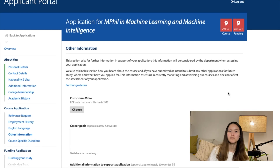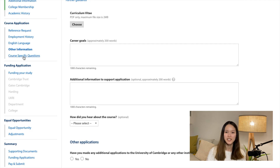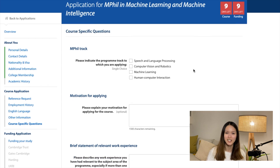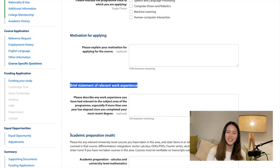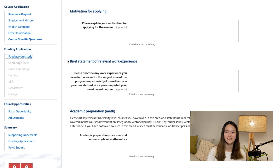We've covered most of the general application questions so far. In Part 3 of this video — I'll put the link up here — I'm going to continue explaining how to answer the remaining sections on the application form, including course-specific questions. Here's an eight-second preview of Part 3: course-specific questions are the most important part of the application. We'll use the MPhil in Machine Learning and Machine Intelligence as an example.